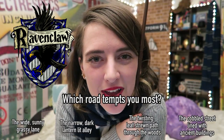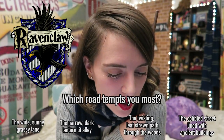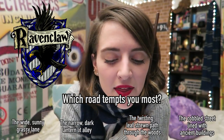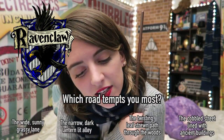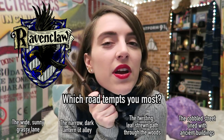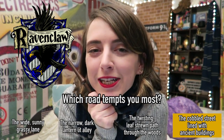Which road tempts the Ravenclaw the most? The wide, sunny, grassy lane. The narrow, dark, lantern-lit alley. The twisting, leaf-strewn path through the woods. Or the cobbled street lined with ancient buildings. The Ravenclaw answer is the cobbled street lined with ancient buildings.